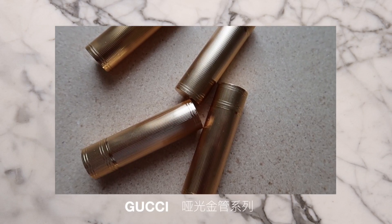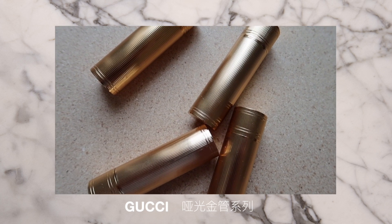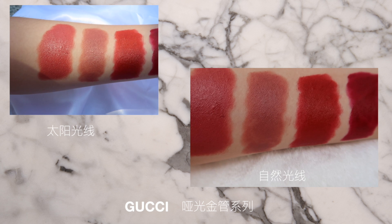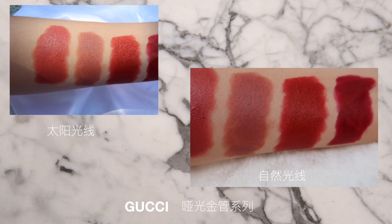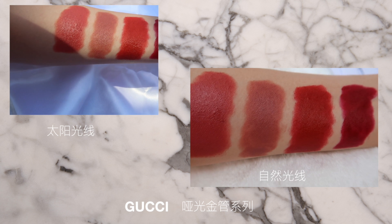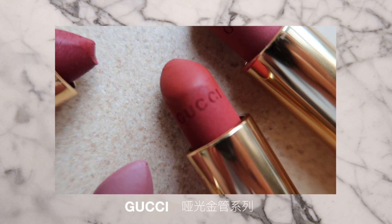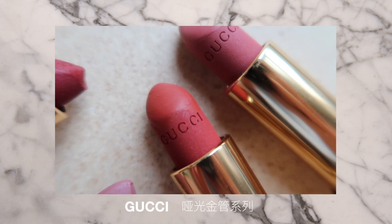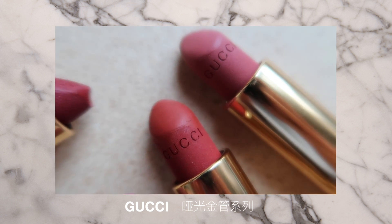接下来是Gucci的八根口红，Gucci的口红简直就是绝了，非常值得买！这八根口红是三个系列的。首先来说一下金管系列，这是去年年底出的。金管系列的外表是金色竖条纹，整个口红拿在手上非常有分量感。质地是哑光但一点都不干，其实和刚才Tom Ford有点像，都是带有一点滋润感的哑光质地。膏体看起来有这种磨砂感，显色度非常的高。